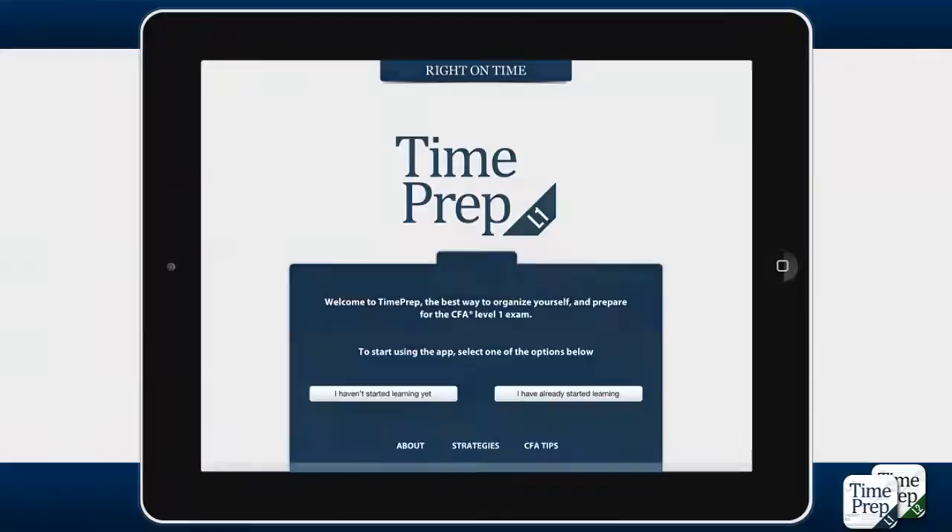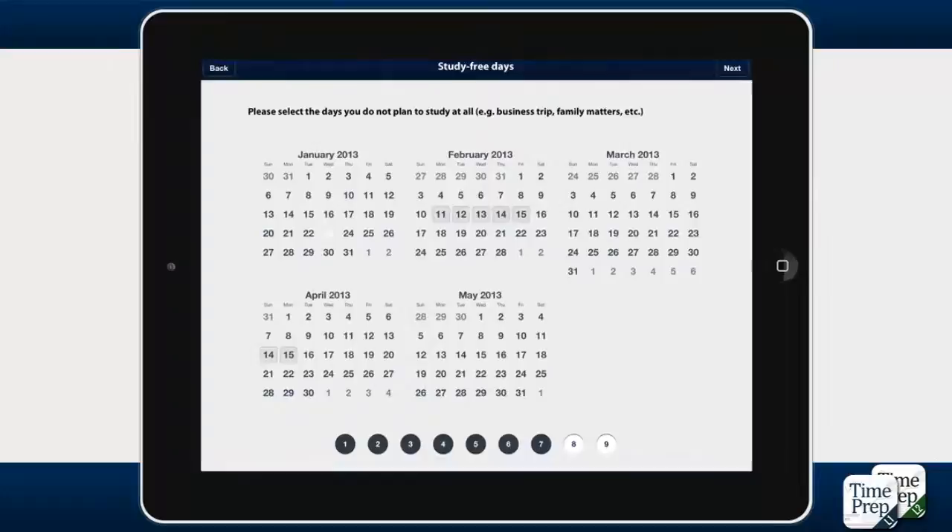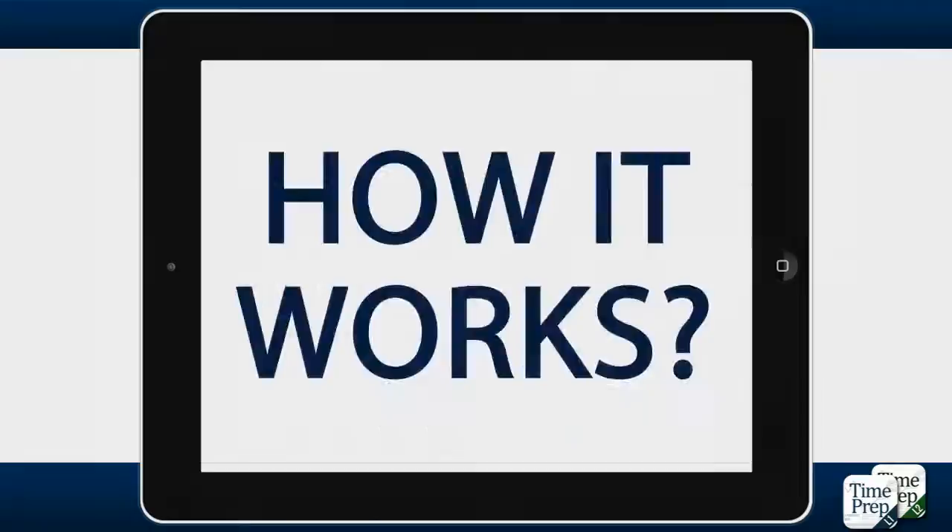No worries! TimePrep is here, right on time! TimePrep is an iOS time management app for CFA candidates that helps you organize your study process in order to enhance your chance of passing the exam.